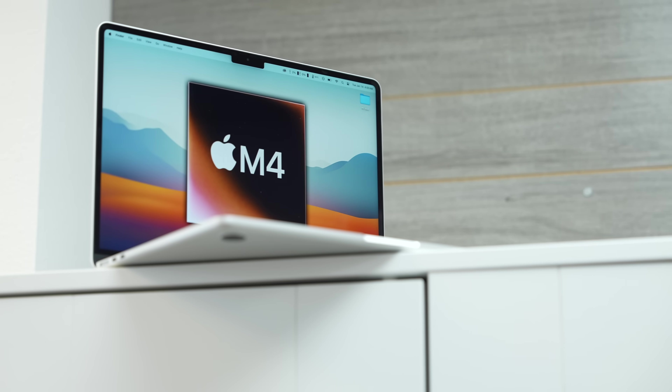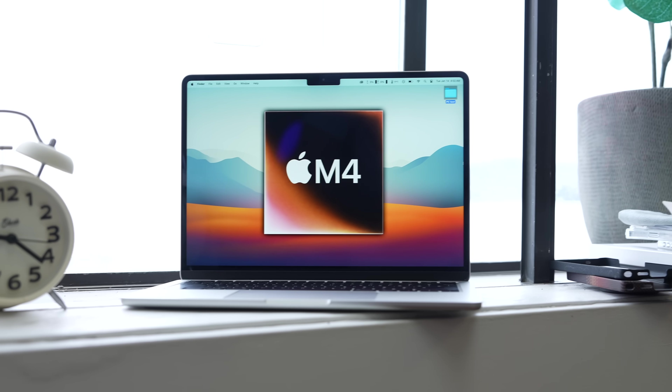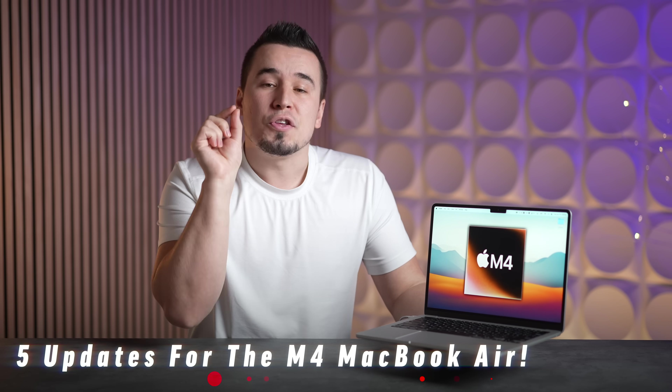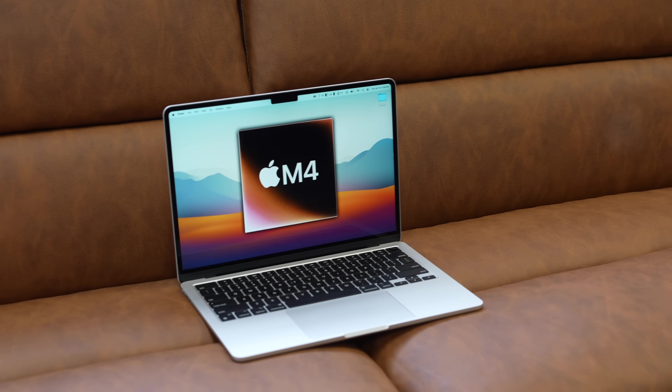Apple's M4 MacBook Air is coming sooner than you think, based on the most recent leaks and rumors, including a brand new benchmark leak that usually only happens just days before the release of a new Apple product. In this video, I'm going to give you a rundown of five updates you need to know to prepare yourself for the new M4 MacBook Air launch, as well as some updates on future MacBook leaks.